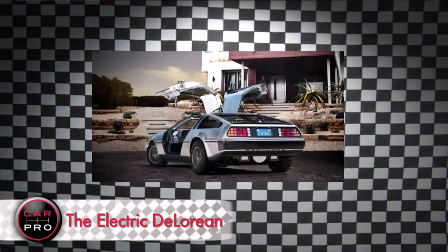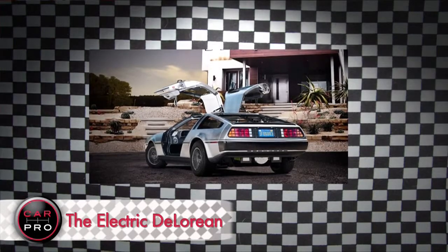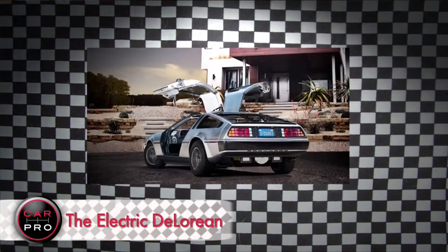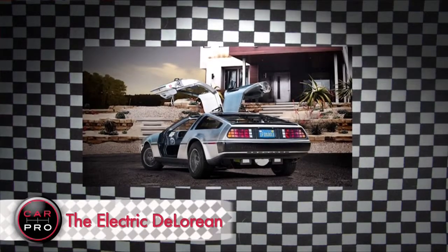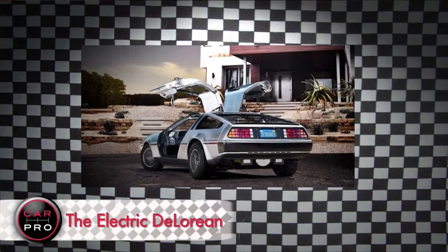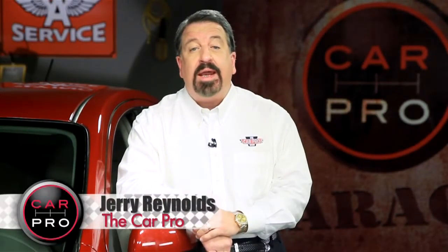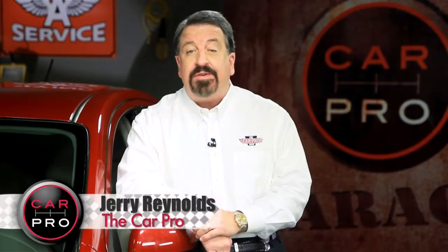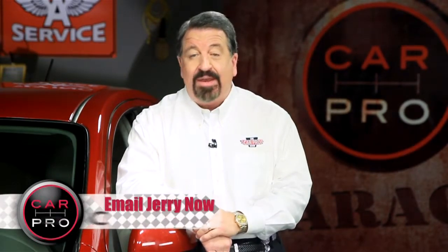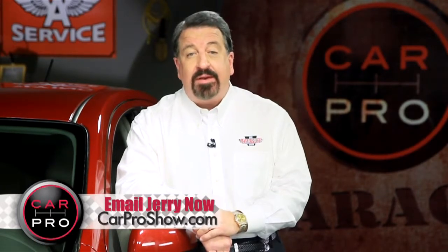Now if stainless steel is more your style, DeLorean has announced it will make an all-electric version of the gull-wing car made famous in the Back to the Future films. The power plant will come from a company called — and I kid you not — Flux Power. Now you may remember the Flux Capacitor; in the movie it took the car into the future. But the real-life version will get you from 0 to 60 in 8 seconds, and the car will sell for $90,000 when it comes out in 2013.